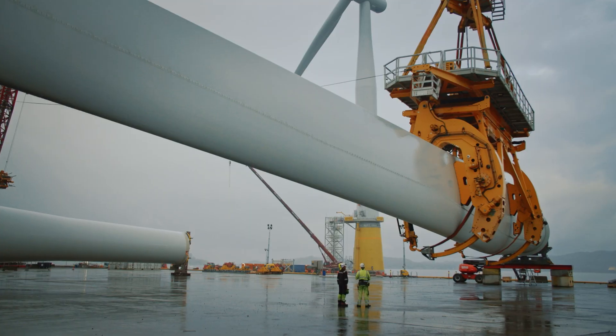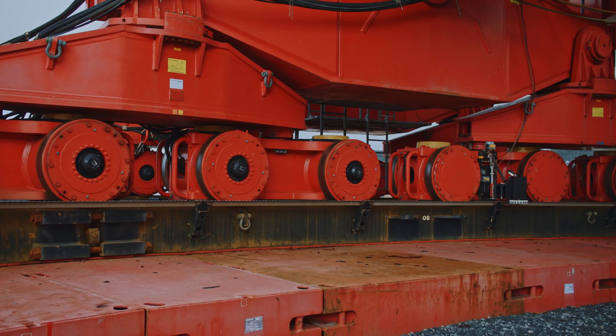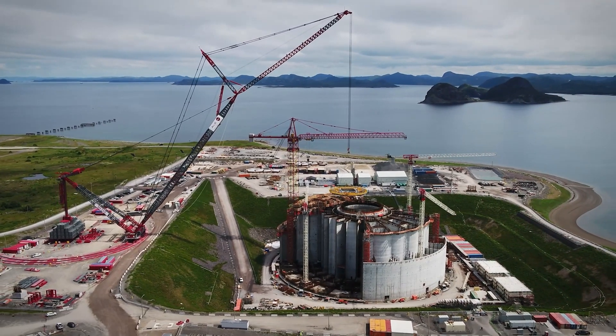So why do we need such big cranes? Well, put simply, as the world grows, so too do our energy needs. And our ring cranes are helping to deliver energy projects in refining, nuclear, and more recently in offshore wind.